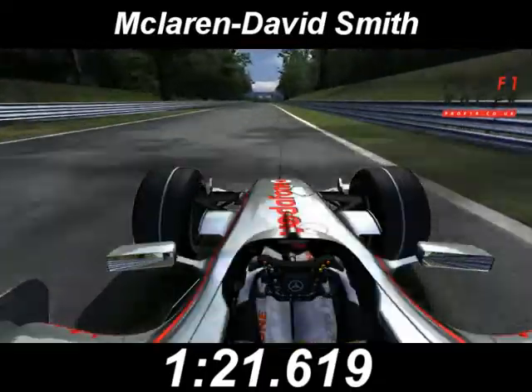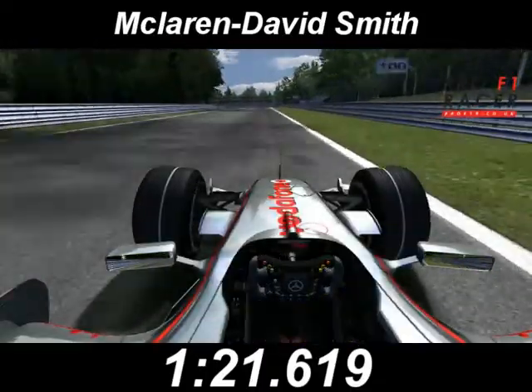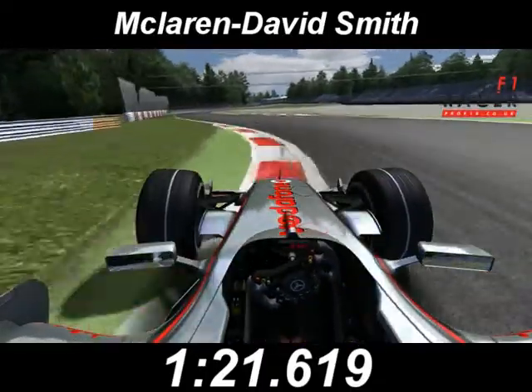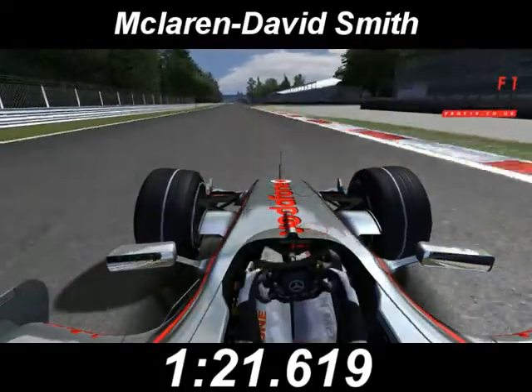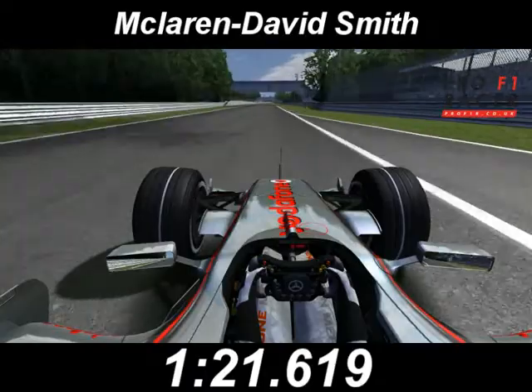Downhill, under the old Monza banking — it's bumpy here, where Räikkönen crashed in free practice. 145 miles an hour on the way into the Ascari chicane. Tremendous direction change, and just hang on to the exit.